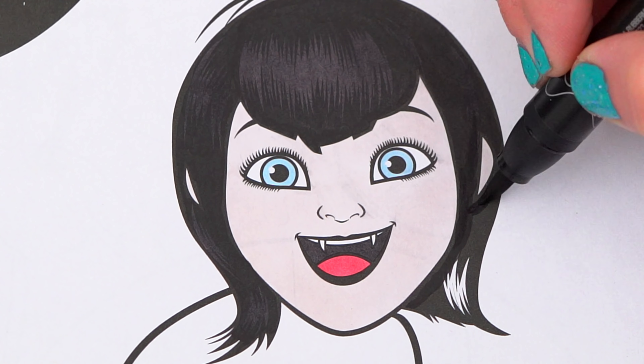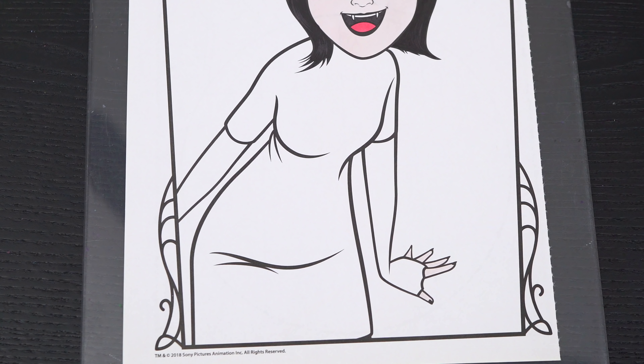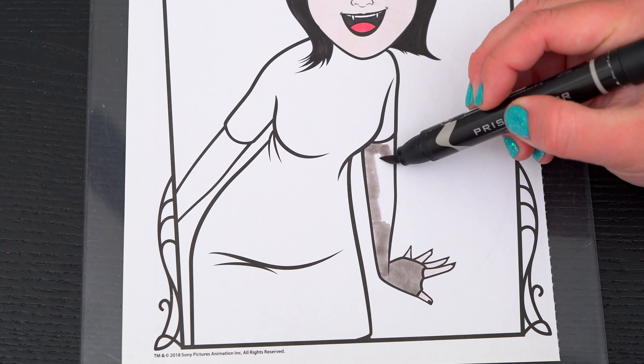Hey, everyone! And welcome to Coloring with Kimmy's house! Today, we're going to be coloring in my Hotel Transylvania 3 coloring book! I've got my giant box of markers here, so let's get started!